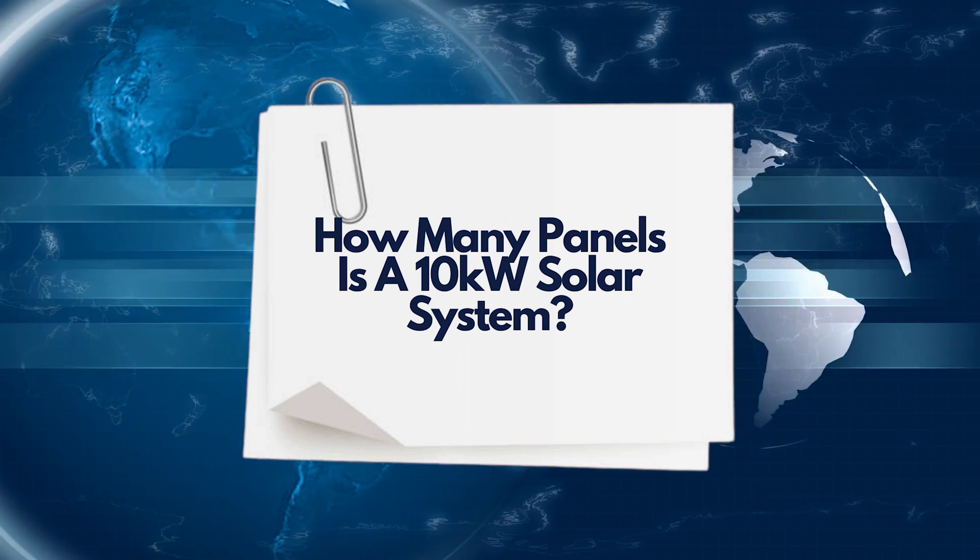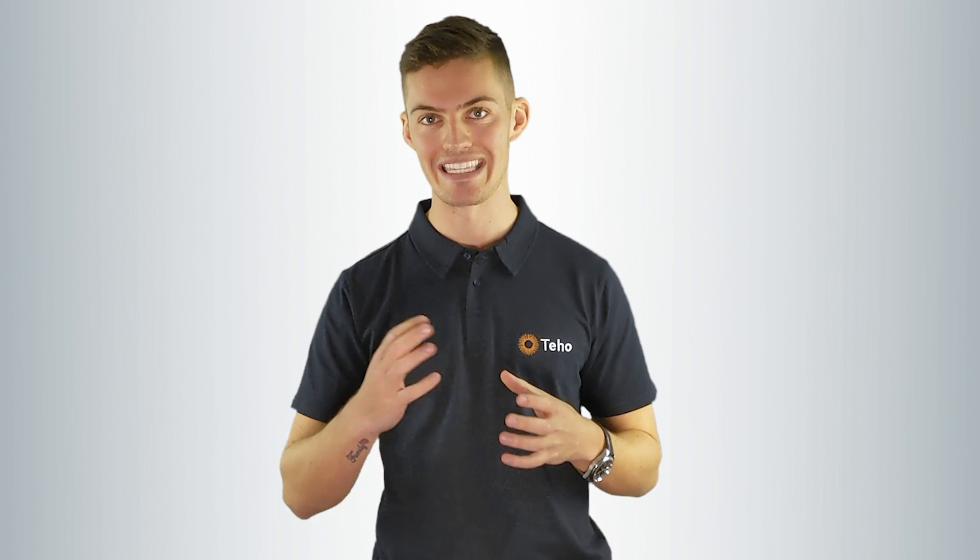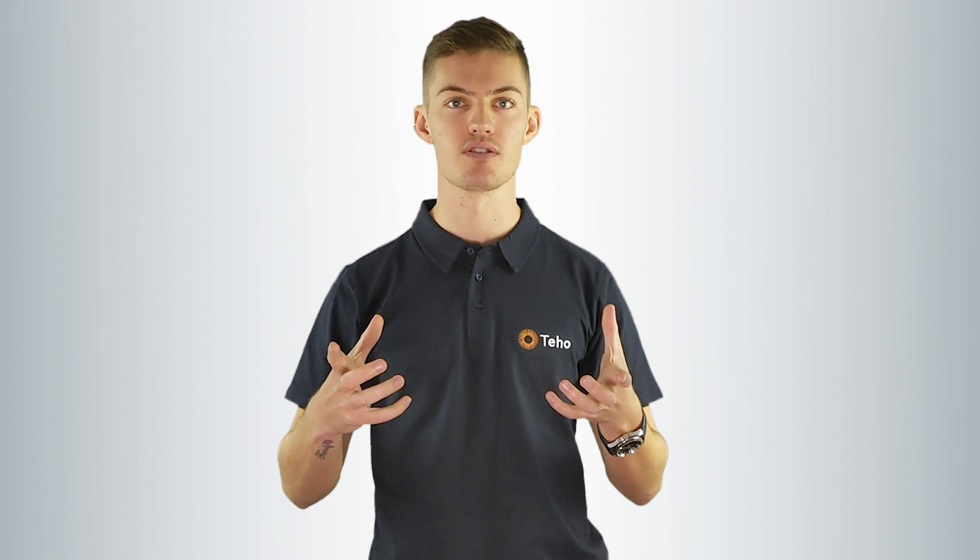How many panels is a 10 kilowatt solar system? Solar panels range in sizes from 300 watts all the way up to 400 watts per panel for residential installations. The size of a solar system is the accumulation of solar panels to create a system size. Using a 370 watt solar panel as an example, 28 by 370 watt solar panels will achieve a 10.36 kilowatt solar system. If you remove one panel to 27 panels, you'll achieve a 9.9 kilowatt solar system.